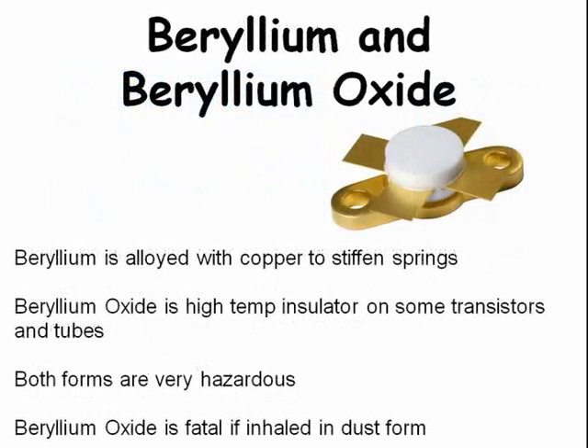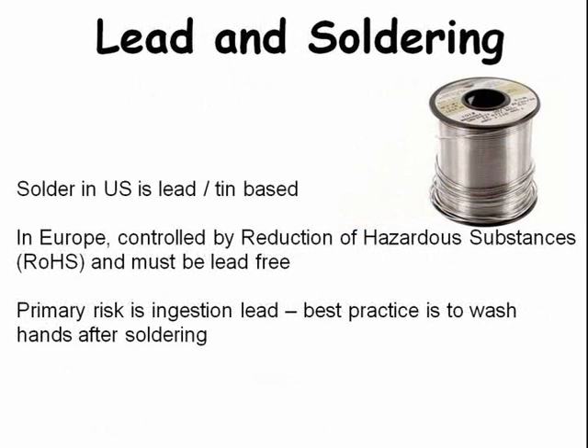Beryllium and beryllium oxide are both very hazardous and can be fatal. Beryllium is alloyed with copper to stiffen springs, and beryllium oxide is an insulator found in some transistors and vacuum tubes. The solder we use in electronics is lead and tin based; a good practice is to wash your hands after soldering.